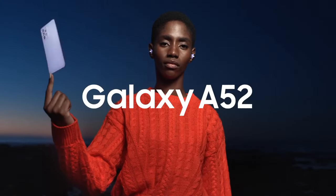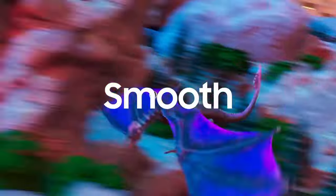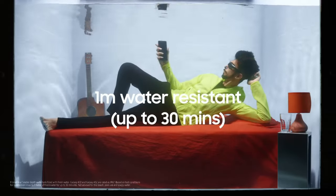Combining stunning visuals, versatile camera capabilities, long-lasting performance, and durability in a stylish package. Whether you're a content creator, a gamer, or a multitasker, the Galaxy A72 is a reliable companion for all your mobile needs.